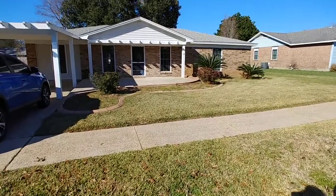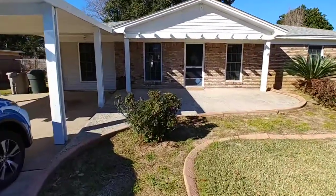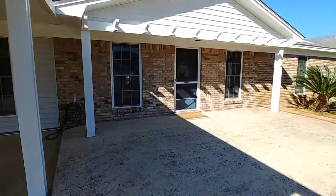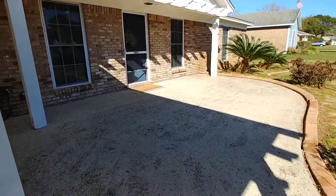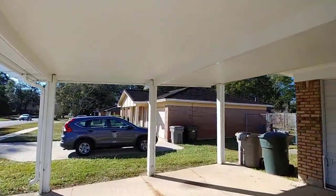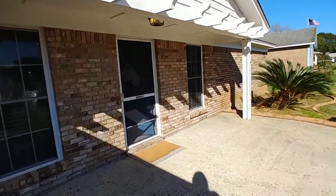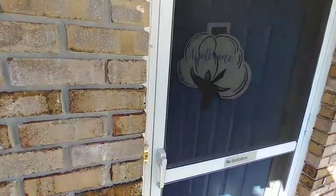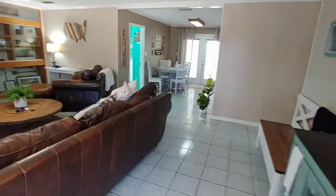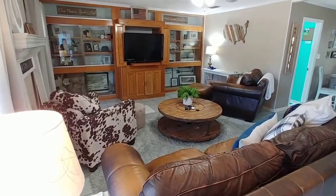Good morning, folks! Nice sunny day out here at 7947 Dartmoor Drive, Pensacola, Florida 32514, in the Carlisle neighborhood. On the exterior, we've got a big front patio, a nice covered carport for two cars, and a pleasant front entrance. This is a 3-2, a little over 1,200 square feet, on 0.2133 of an acre.